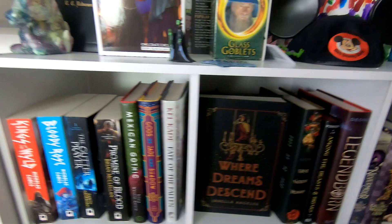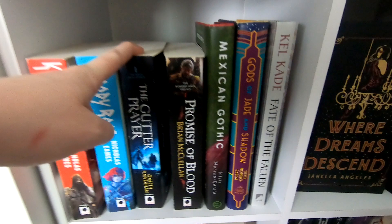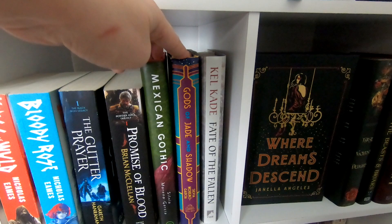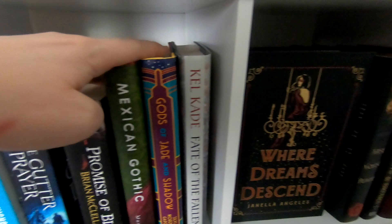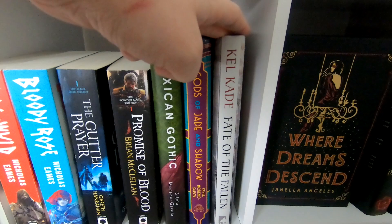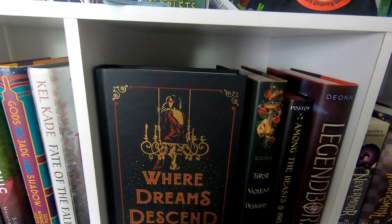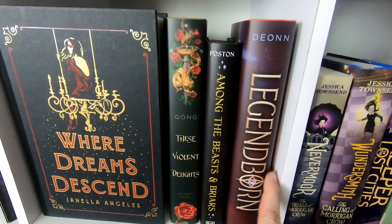Moving down — no rhyme or reason here either. We've got Kings of the Wild Frontier, Bloody Rose which I still need to read, The Gutter Prayer which I got at a used bookstore and will be reading with friends soon, and A Promise of Blood which was surprisingly good. Then we've got Mexican Gothic and Gods of Jade and Shadow, both by Silvia Moreno-Garcia. I'm super excited for Gods of Jade and Shadow but on the fence about Mexican Gothic because of mixed reviews. Fate of the Fallen is a Shelf Space book coming up soon. Then all my OwlCrate books, including Where Dreams Descend which I absolutely love — it's beautiful. These Violent Delights, Among the Beasts and Birds, and Legendborn I haven't read yet.